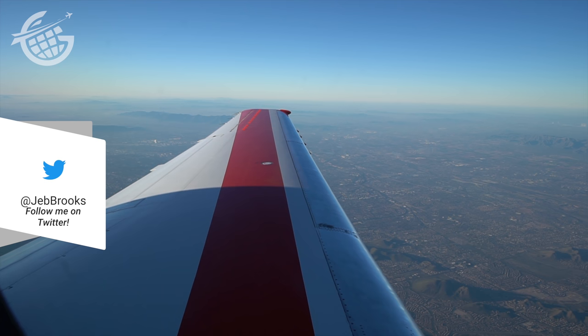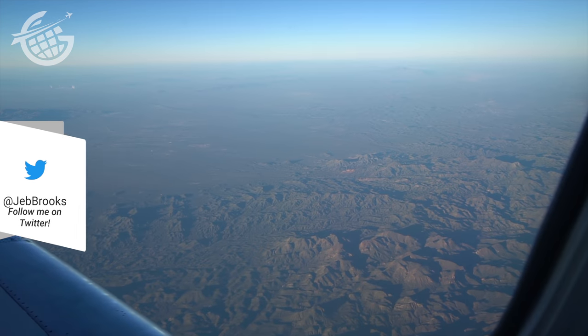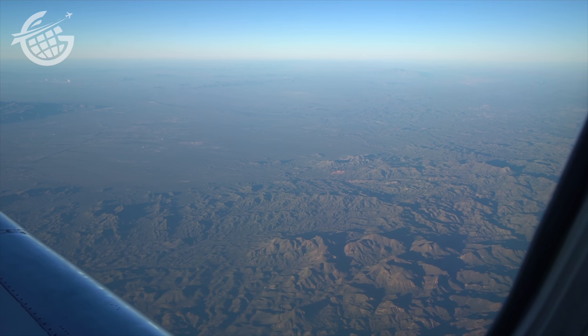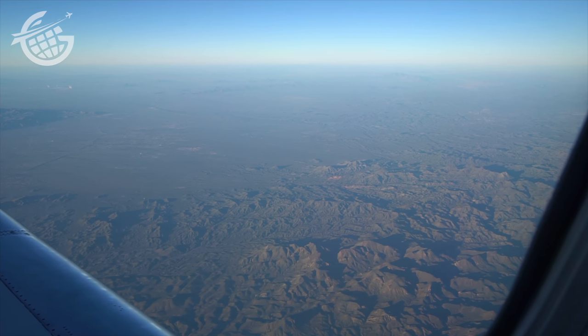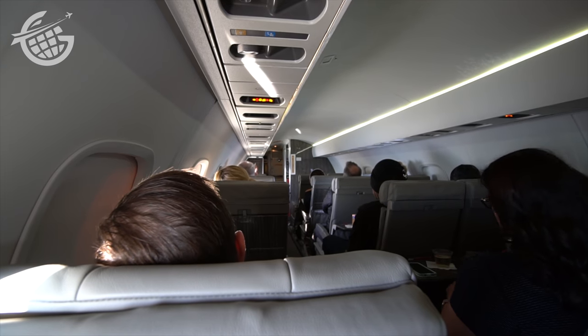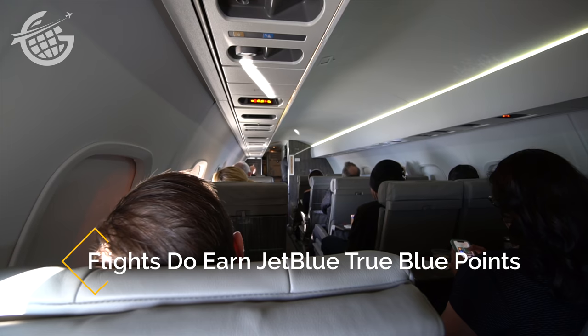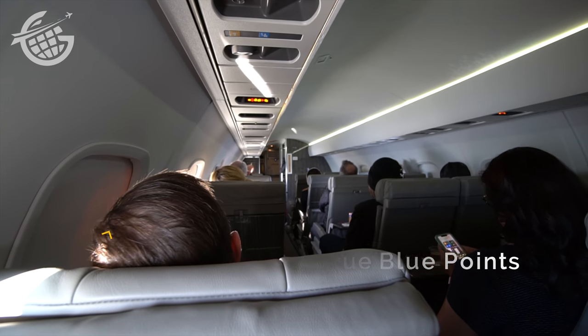As the desert slipped below us, I was truly impressed by the comfort on this flight. Ordinarily, planes like this are cramped regional jets to be avoided. The JSX configuration makes them feel like a private jet — it's a luxurious experience, and even though they don't have a frequent flyer program, if you have the opportunity to fly them, I hope you will.